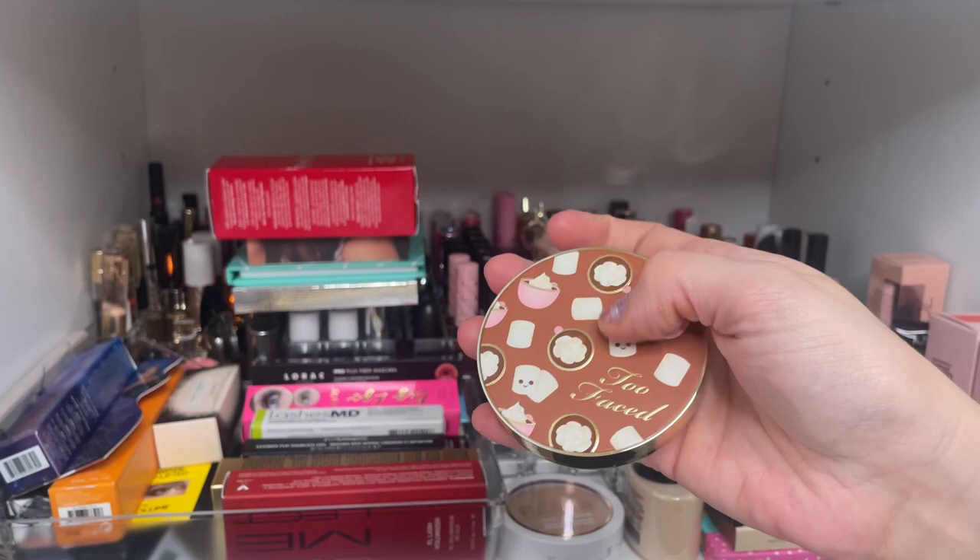Now I'm going to run through what I have in this little container — a lot are unopened backups. First is this limited edition Better Than Sex Mascara from Crispy. I don't know who that is, but I love the packaging. I'm such a space nerd, so when I saw this I had to get it. The Better Than Sex Mascara is one of my favorites — a classic that will always be popular.